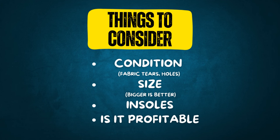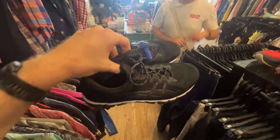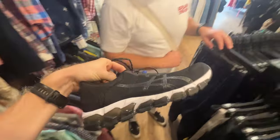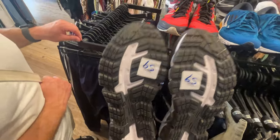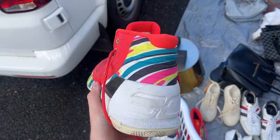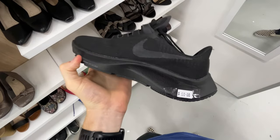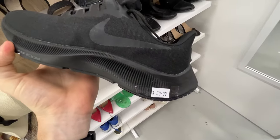Some things to consider when you are buying these shoes: if you're seeing a football boot or a pair of running shoes, make sure the condition is good. Condition will literally fluctuate price more than anything else. You want them in almost like new condition, maybe a little bit of pre-owned wear — no fabric tears, no holes. Size bigger is better; I always like to find shoes between a size 10 to a size 12. Insoles are very important — I'm always looking for shoes that do have their insoles. And make sure the shoe is profitable at the price you're seeing in a flea market, garage sale, or thrift store.